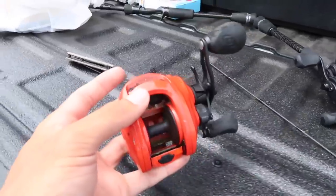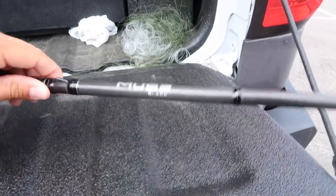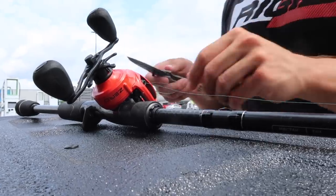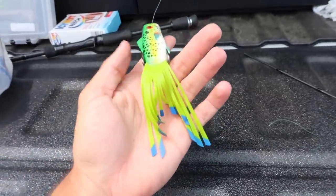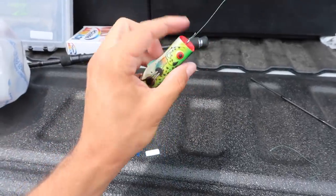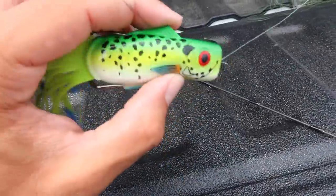We got all the line off this reel. Now it's time to get this old Seaguar Stealth Braid on here — this is 50 pounds. First, I forgot to mention, I do have to put this reel on this rod, which is a heavy. Now it's time to rig up this weird-looking frog. Oh my gosh, look at this right here — that is a funky-looking frog. It's supposed to be a perch, but it's still funky with those colors on the bottom. We got the reel all spooled up, on our new rod, and we are good to go catch a big fish on this weird-looking frog.